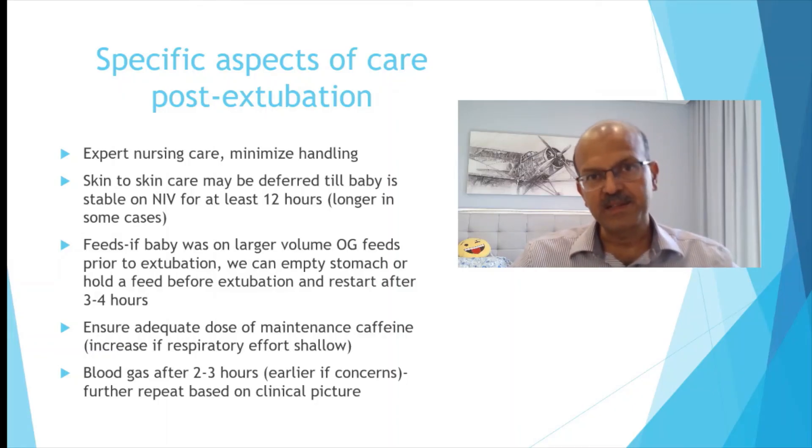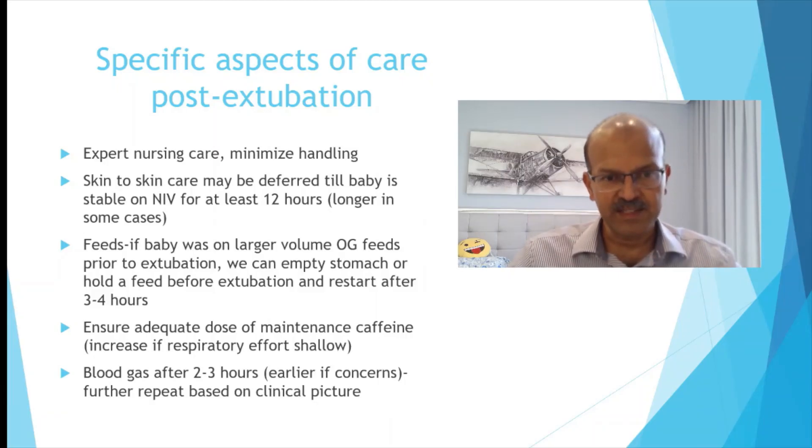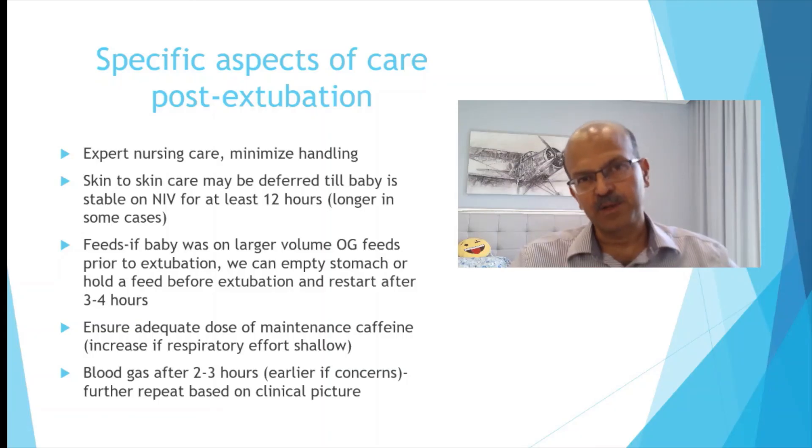If the baby starts getting into a cycle of apnea and losing lung volume, you are likely to need additional support or even re-ventilation. Normally we suggest reviewing the blood gas 2 to 3 hours after extubation, but if you have concerns, you can do it earlier. The further plan for blood gases should depend on the clinical condition of the baby — if stable, you can probably do it the next day.